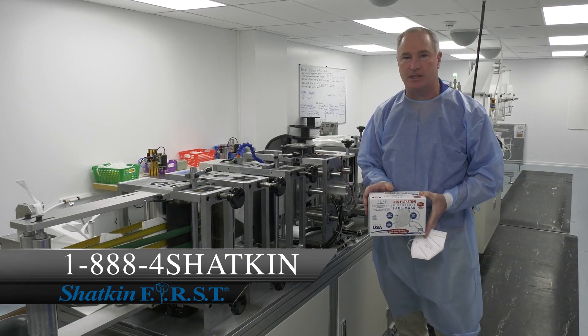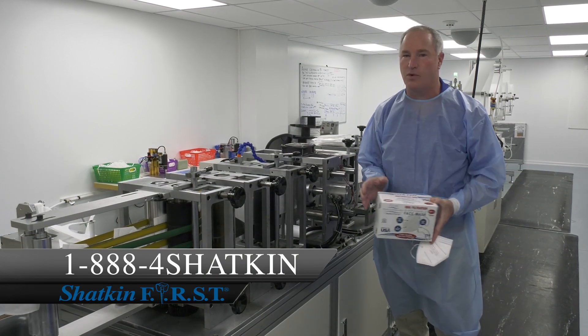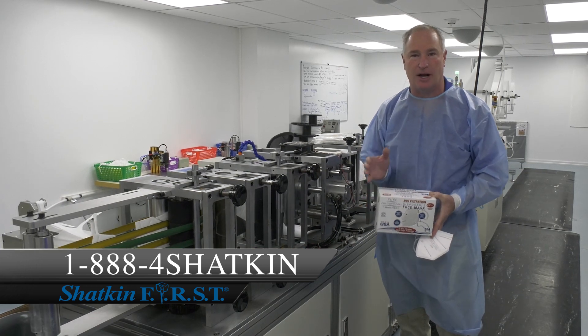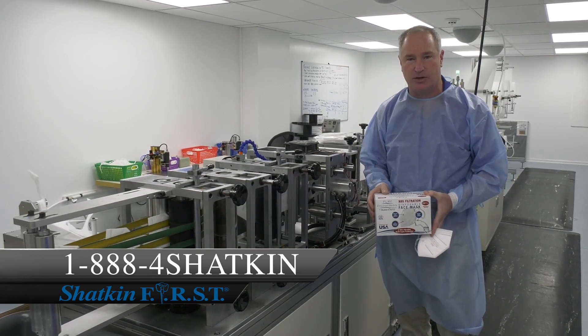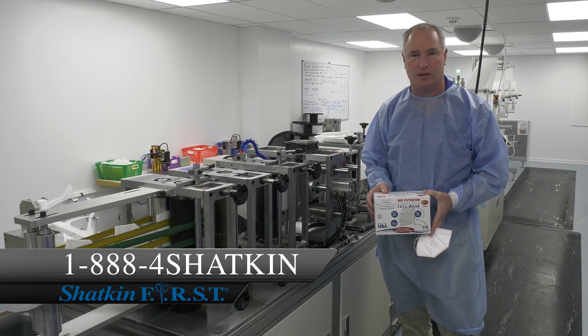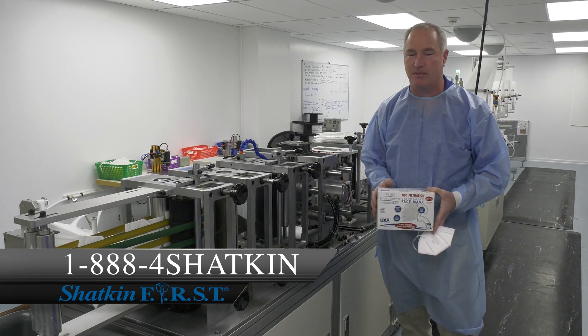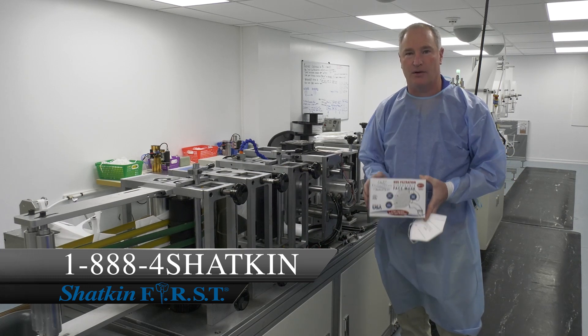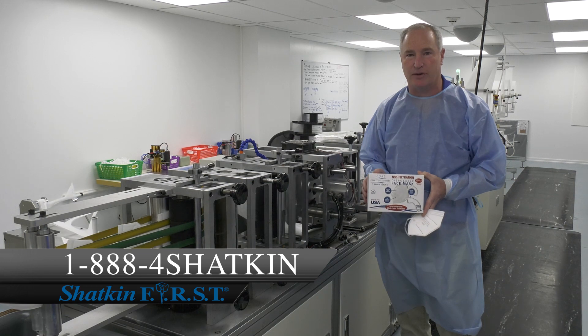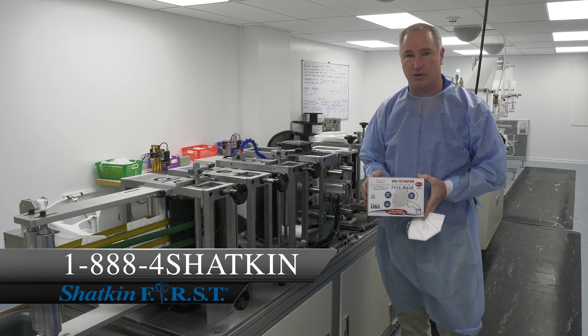Give us a call. We have them in stock ready to ship today and we're very proud of this. We've been working on this for many months now. We got a grant from the New York State Government to make millions of masks for the healthcare facilities in New York State. And we have them here for you, for all of our dentists that work with Shatkin First. We're ready to ship them to you, so give us a call today.